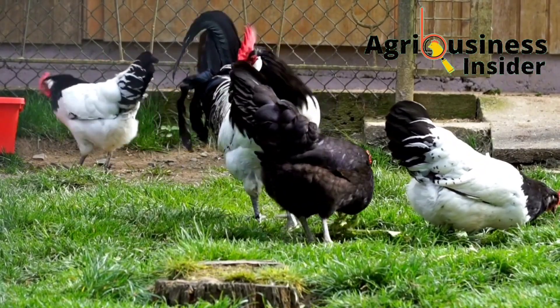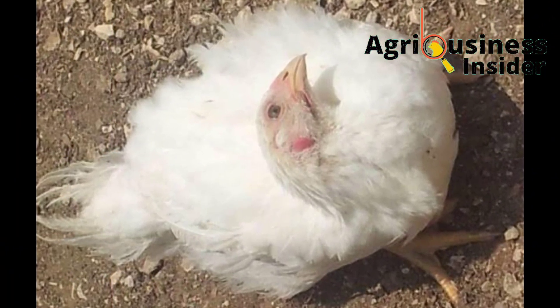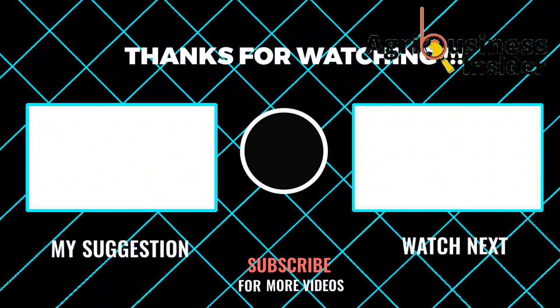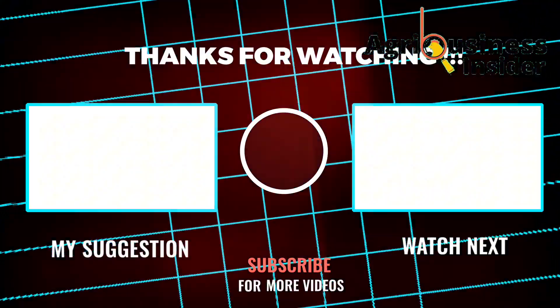If you have not watched how to prevent and treat Newcastle disease to avoid death in your chickens, make sure that you hit the video that is on your screen right now, because you are going to learn about the best natural organic treatment for Newcastle disease.